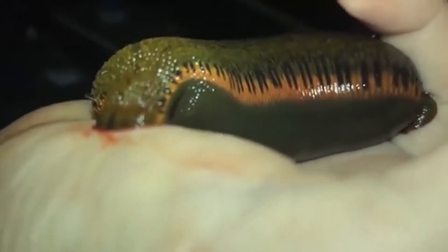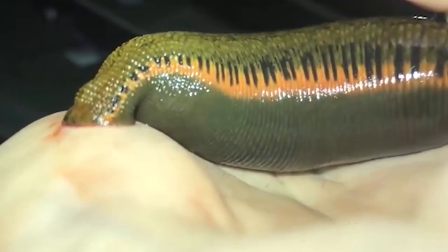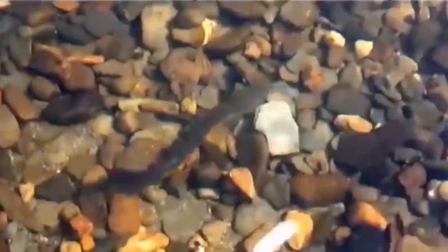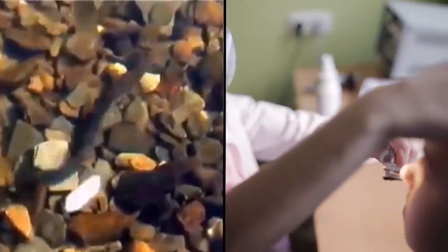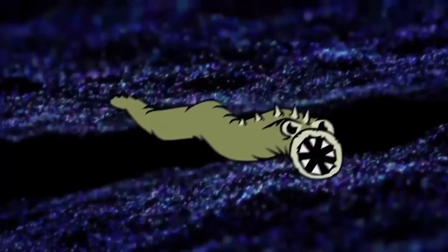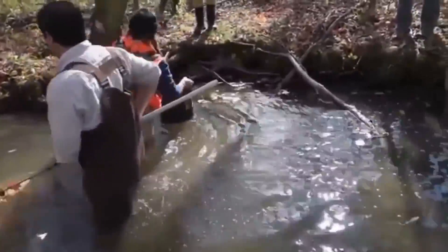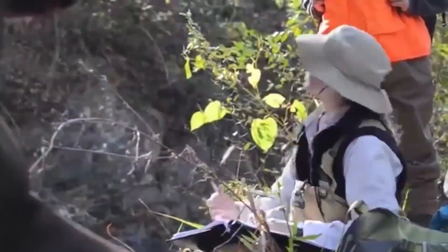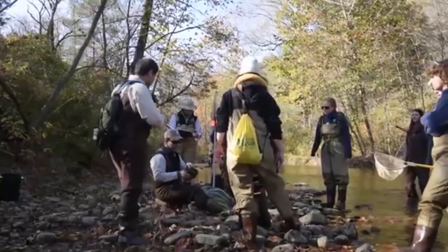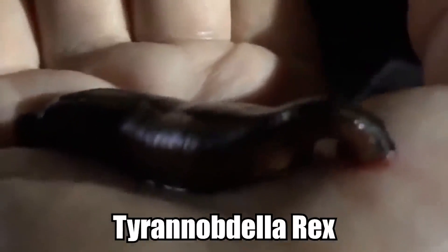Giant Leech. One look at the giant leech and you might think you're watching an episode of the X-Files. But this creature is real and it lives in the Amazon. The species was discovered in 2007, when one was removed from the nose of a young girl in Peru. The attending doctor sent the specimen to a colleague at the American Museum of Natural History in New York City, who was not able to figure out which family of leeches it belonged to. It took two more years of field research to discover that it belonged to a larger family of leeches that like to suck on the mucous membranes of mammals. Due to its large size and giant teeth, it didn't take long for researchers to name it the Tyrannobdella rex, or Tyrant Leech King.